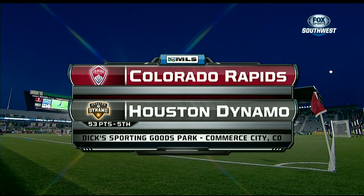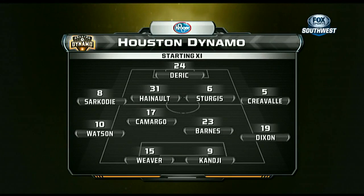Another beautiful soccer-specific venue, this one in Commerce City, Colorado. It's Dick's Sporting Goods Park. This is where the Houston Dynamo will wind up their 2012 MLS regular season as they take on the Colorado Rapids.